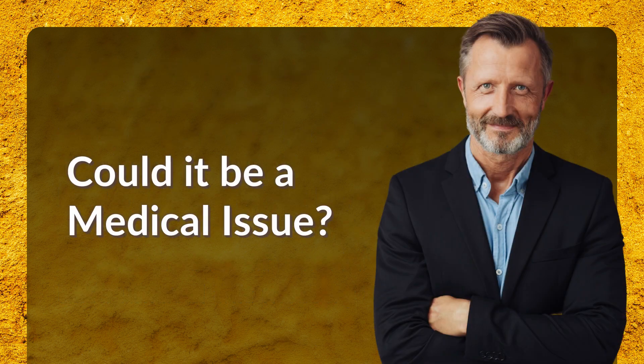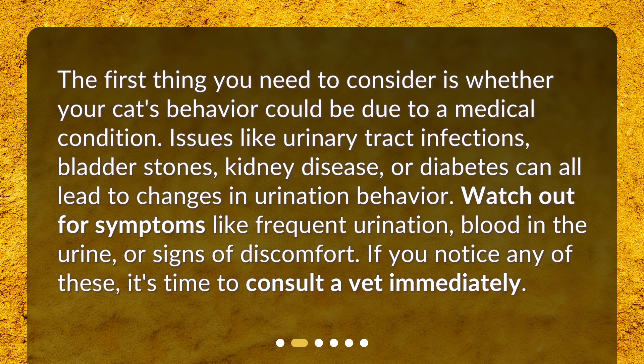Could it be a medical issue? The first thing you need to consider is whether your cat's behavior could be due to a medical condition. Issues like urinary tract infections, bladder stones, kidney disease, or diabetes can all lead to changes in urination behavior. Watch out for symptoms like frequent urination, blood in the urine, or signs of discomfort. If you notice any of these, it's time to consult a vet immediately.